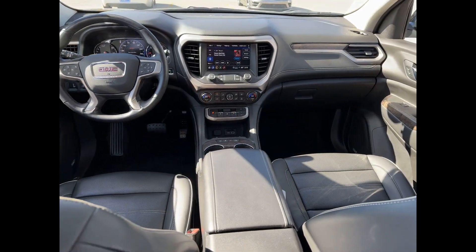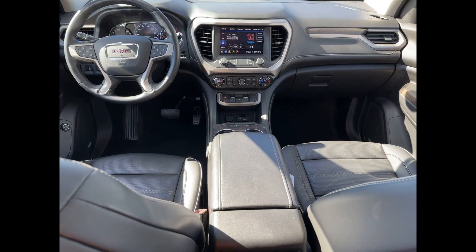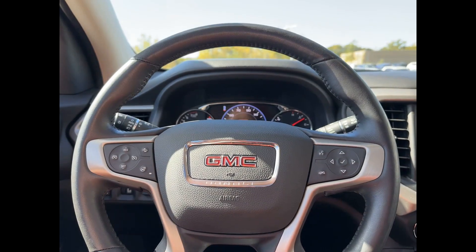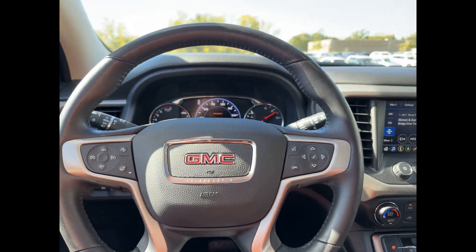This is a top-rated dealer. Stop by for a test drive and feel the difference. Thank you.